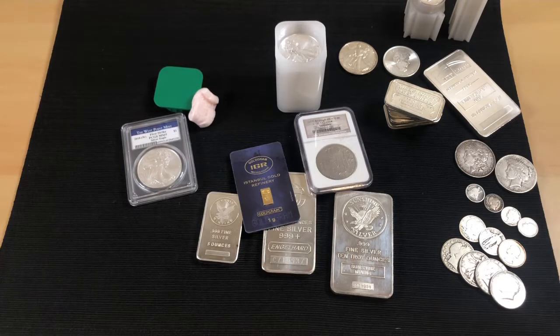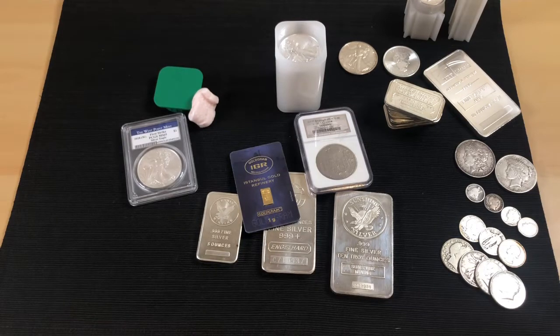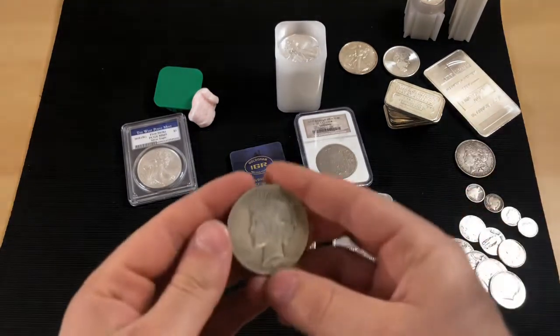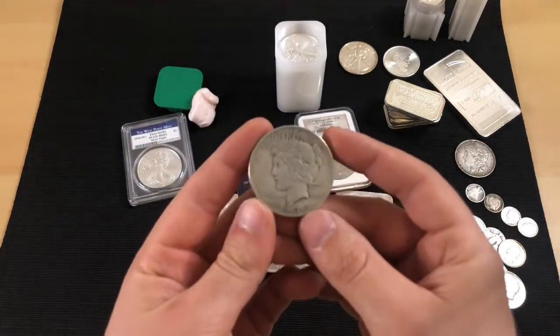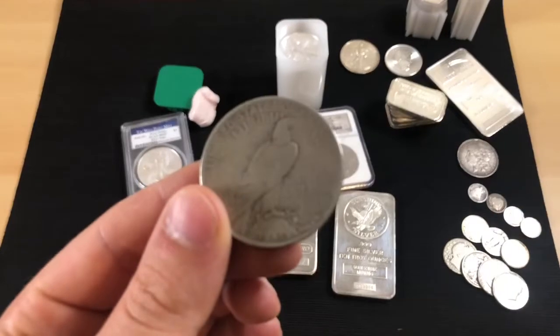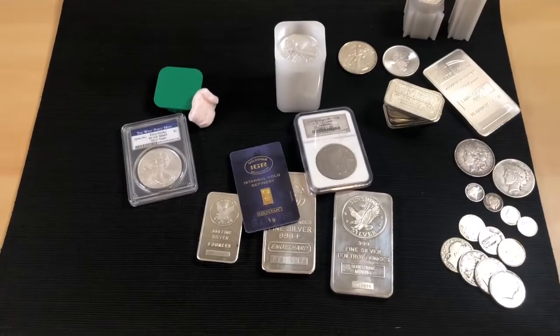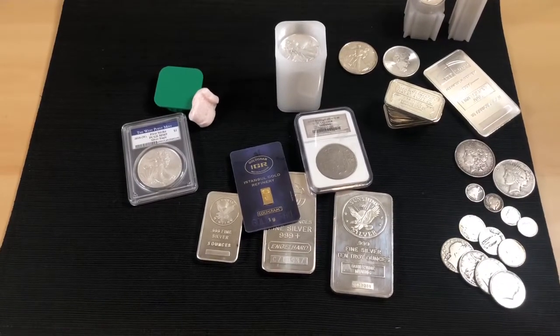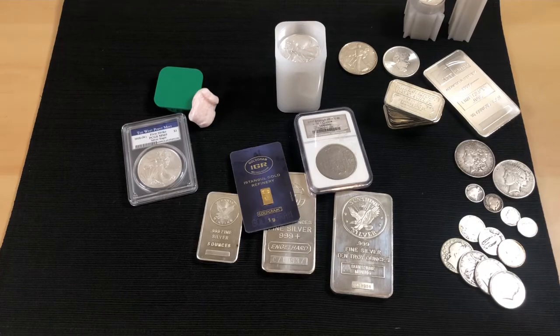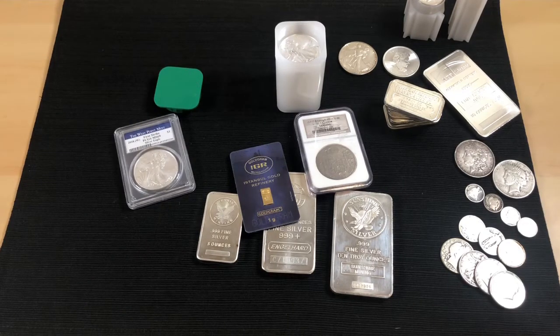The second con is items not coming as described. Say you ordered a BU Peace Dollar and it shows up looking nothing like BU. It's bound to happen — human error. It doesn't happen often, but stuff like that will occur and sometimes it can't be avoided.